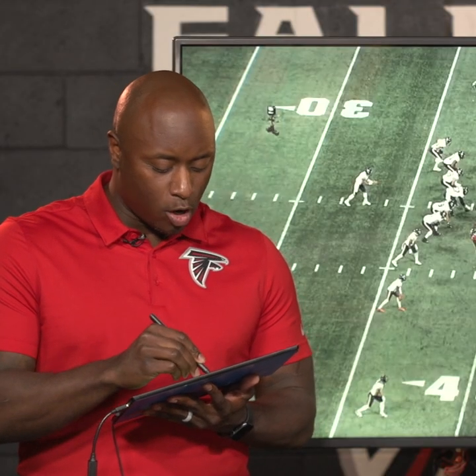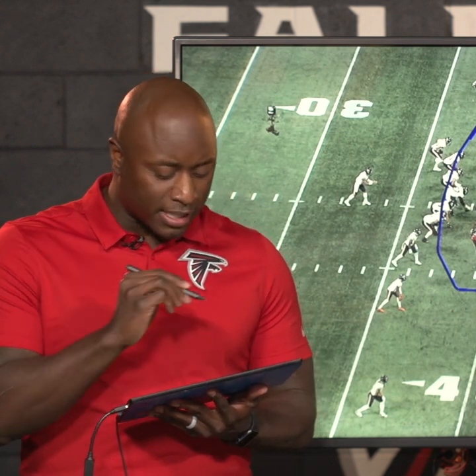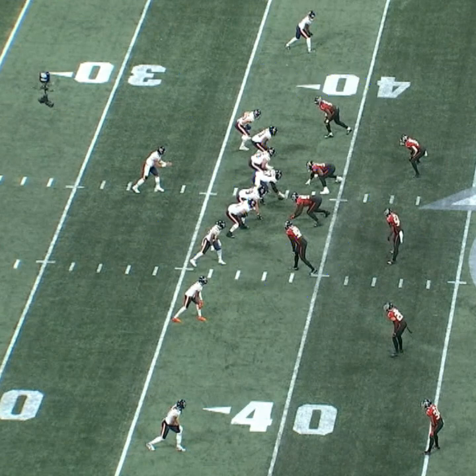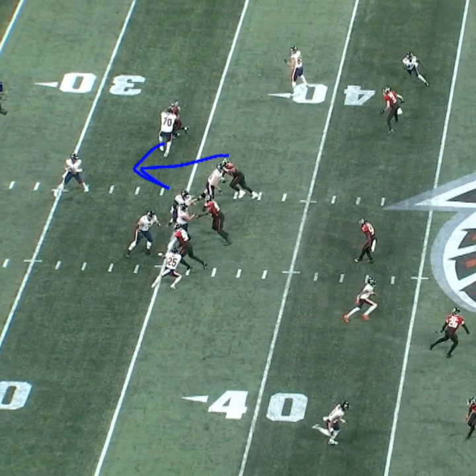Now we're talking about effort — this is getting home with just the front four. These guys do such a good job of rushing. This happens in a lot of ball games this season. You've got to have someone contained. Pressure from the inside really affects a quarterback. Grady does a good job of getting upfield and swiping by his man — now you've got instant pressure from the inside. A quarterback hates getting pressure from the inside where he cannot step up in the pocket. Then you get containment on the outside, and your defensive tackle wheels back.